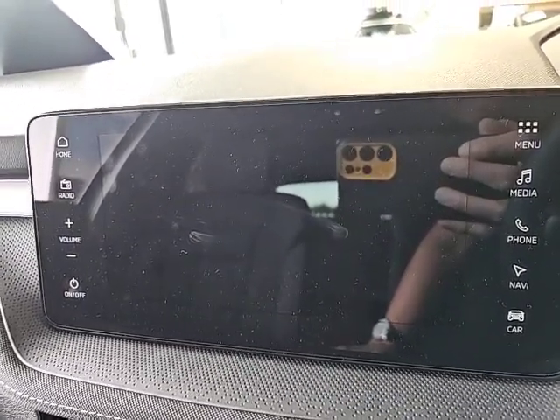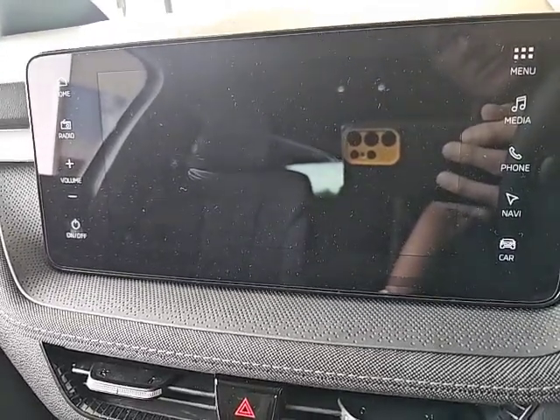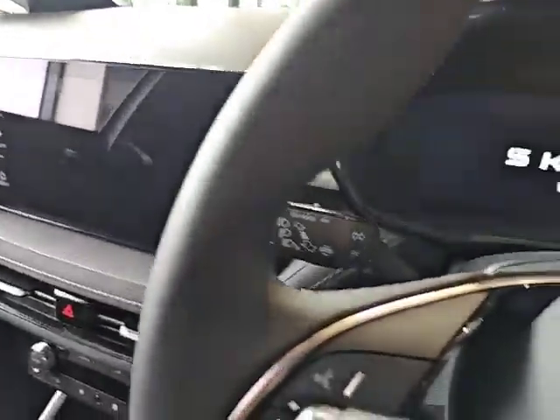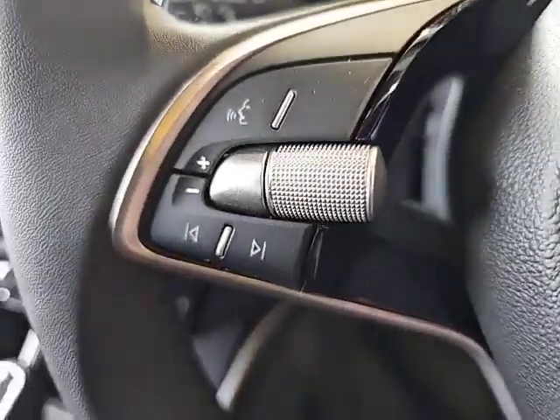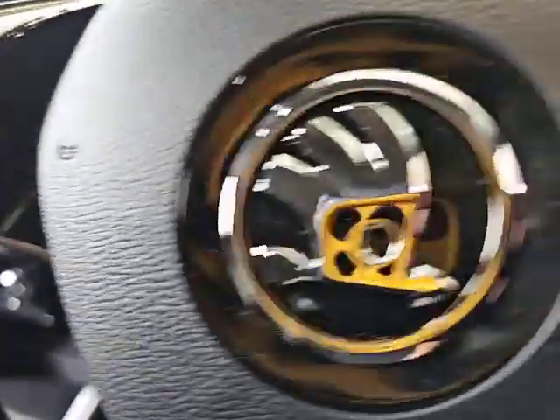Moving up to the large touchscreen with DAB radio, navigation system, and Bluetooth hands-free, which you can actually activate from the steering wheel controls on the left-hand side.